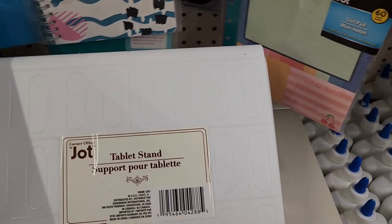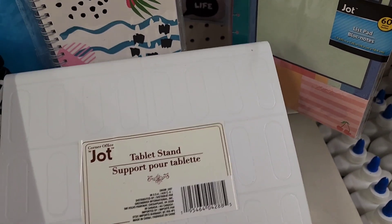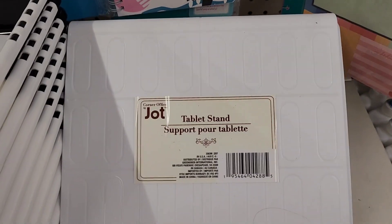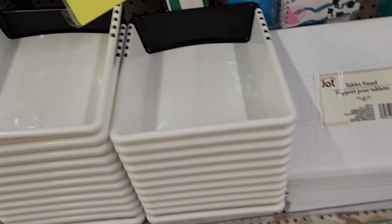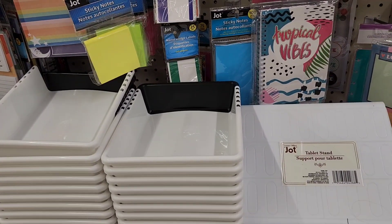Tablet stands are back by popular demand with a new dot sticker — they had those in the past. They also have the extendable trays which I showed in a walkthrough a while back.